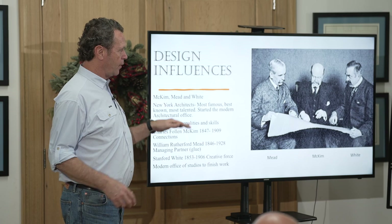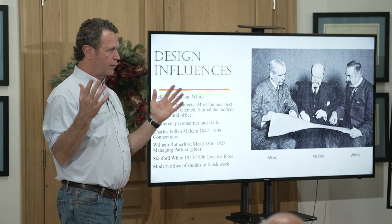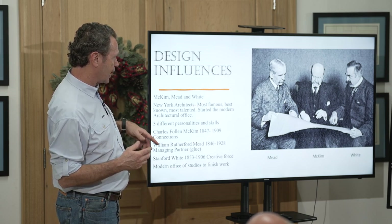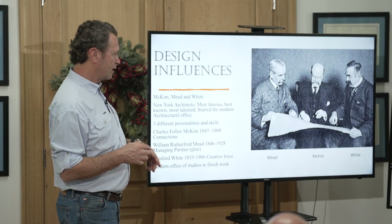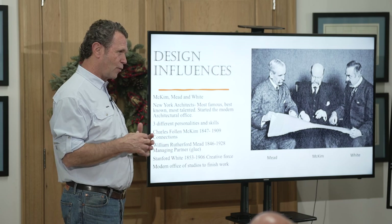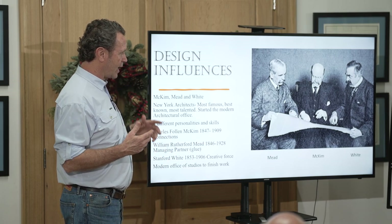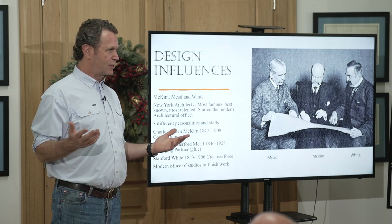The last group is McKim, Mead & White — and it's questionable whether Frank Lloyd Wright was more influential than these guys. It's three partners: Charles Follen McKim was the connections guy, the well-heeled blue-blood; Mead had studied some architecture but ran the office and made the business work; and Stanford White was the creative force who had worked under H.H. Richardson for a long time as his lead designer.